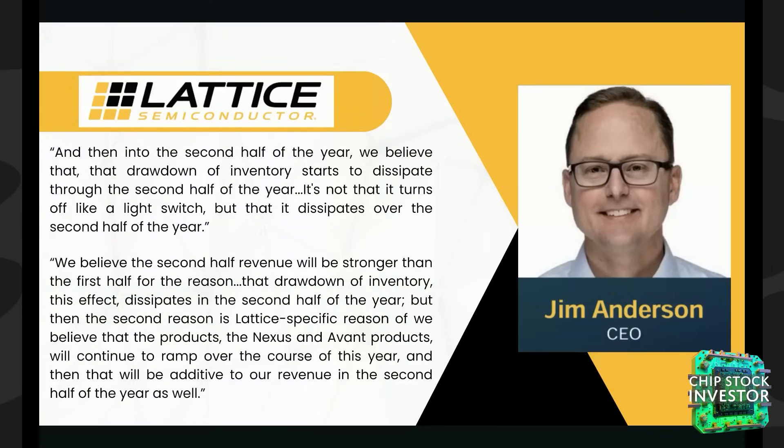Management seems to think they have reached the bottom. They expect Q2 revenue will decline a bit further due to weaker demand and inventory adjustments, especially in communications. However, they anticipate revenue growth in the second half of 2024, driven by improved market conditions and the ramp-up of Nexus and Avant products. Anderson noted it won't be a light switch — rather, inventory drawdown will gradually dissipate through the second half, and they firmly believe second-half revenue will be stronger than the first half.